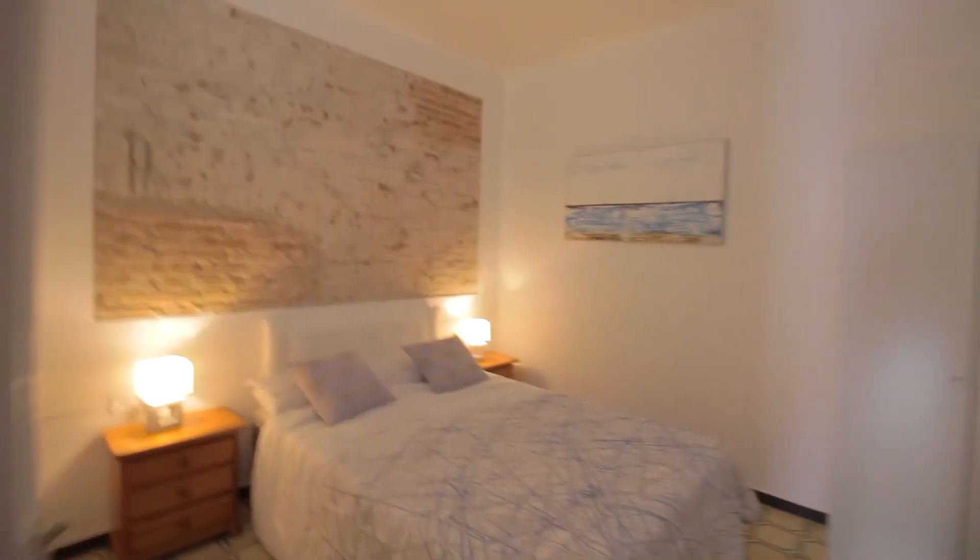Bedroom two has a double bed with two night tables with drawers, a lamp, and a wardrobe. This window looks onto the same internal patio we saw from the kitchen.